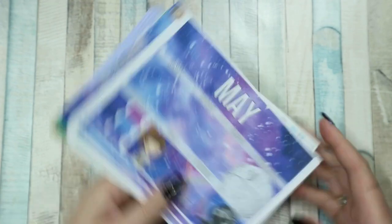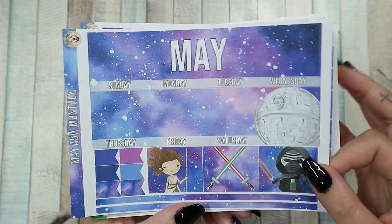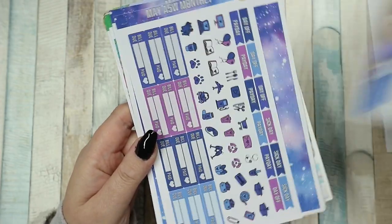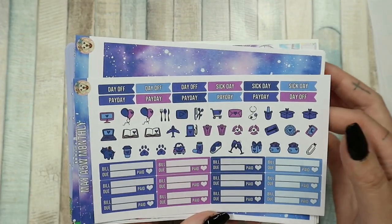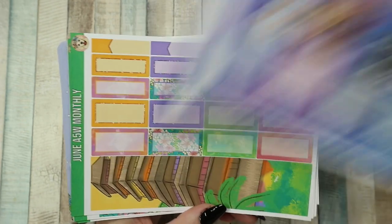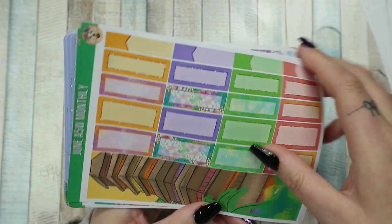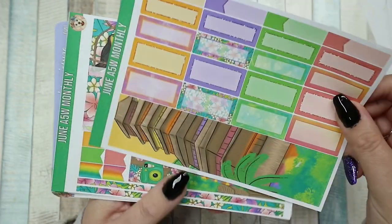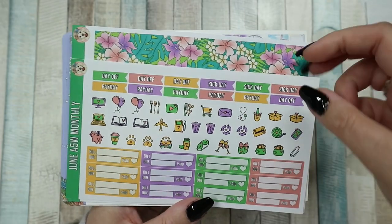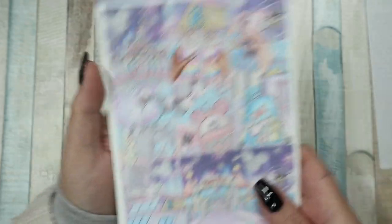I got the May kit for the Aura Style A5 wide monthly pages — it's Star Wars themed and I love that, so I got the full kit with functional add-on. I also got the Dune kit; it's beautiful. I intend on having the entire year in Fantasy Design Stores kits, so I'm just going to get the whole year for the monthlies.